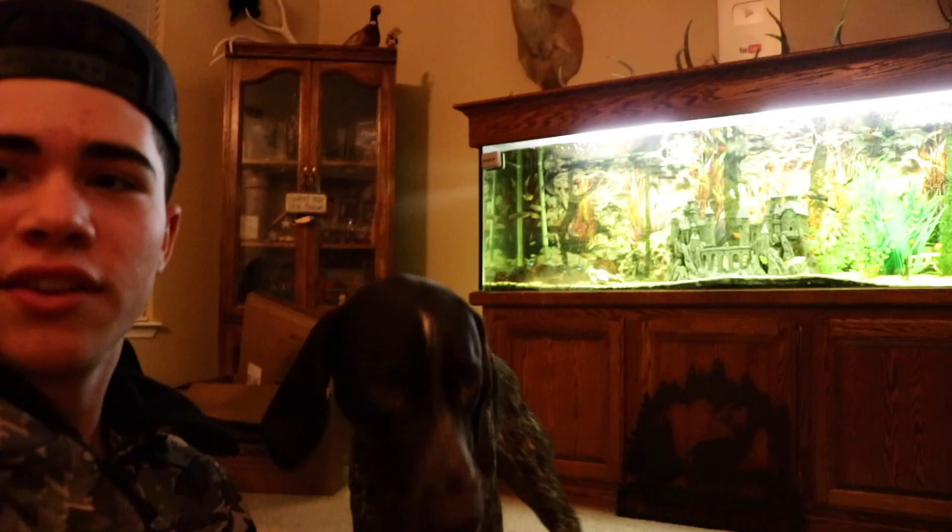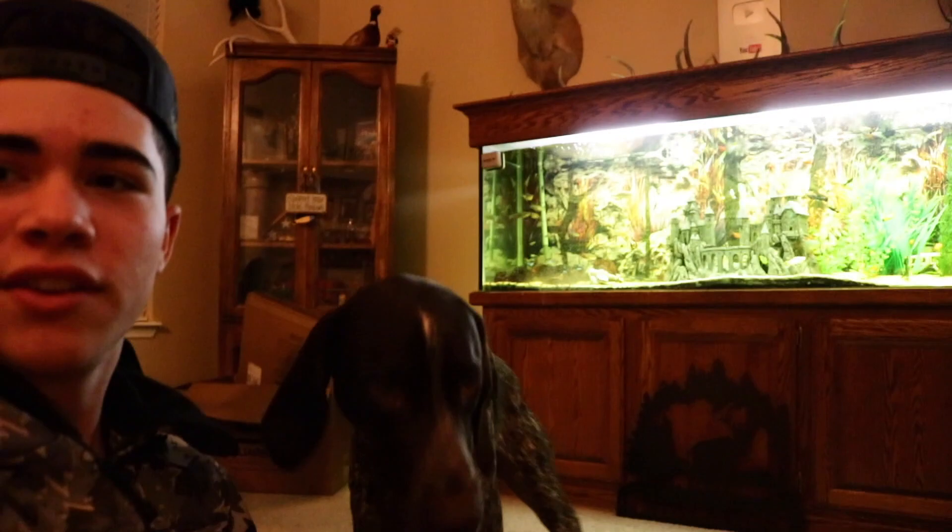If you guys don't have a German shorthair pointer — these things are crazy, super hyper, never-ending ball of energy. They will run all day long. You'll run them until they're half dead and they'll still want to run even more. You can see Diesel here — he's just going nuts. He was having seizures if you guys haven't seen that video — go ahead and check it out. You'll see why I'm giving you a little update. He's living his best life right now, and he'll be ready to hunt by next season — maybe even a couple tournaments soon.